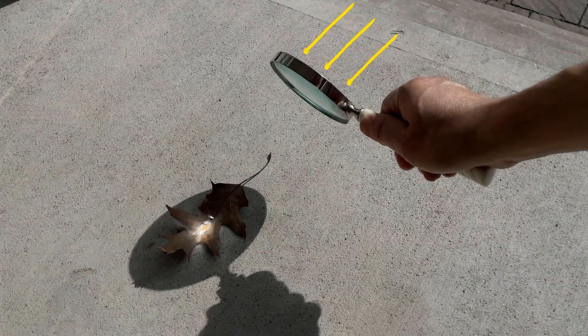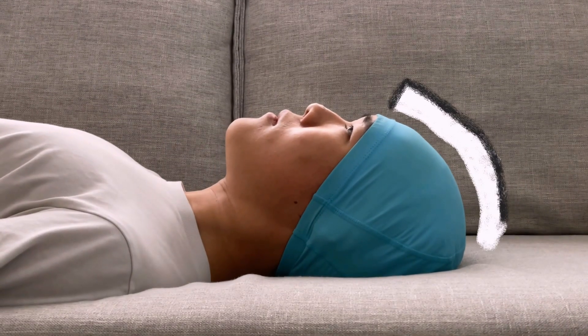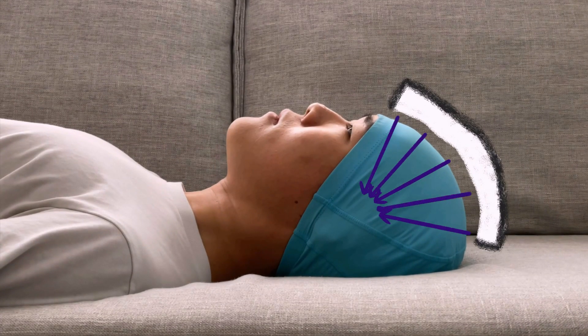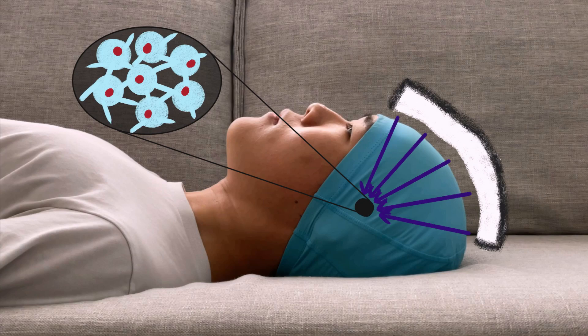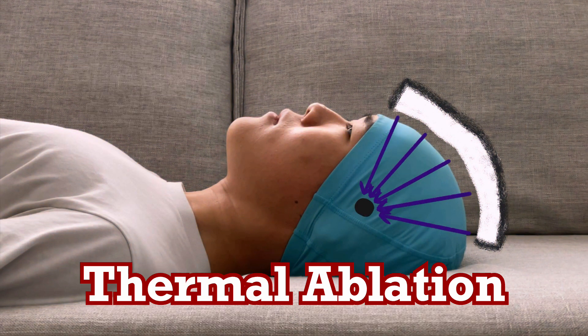A magnifying glass focuses many rays of sunlight to burn one point on a leaf. Similarly, a focused ultrasound device points hundreds of high-frequency sound waves at one point in the body, gathering enough heat to destroy local cells in a process called thermal ablation.